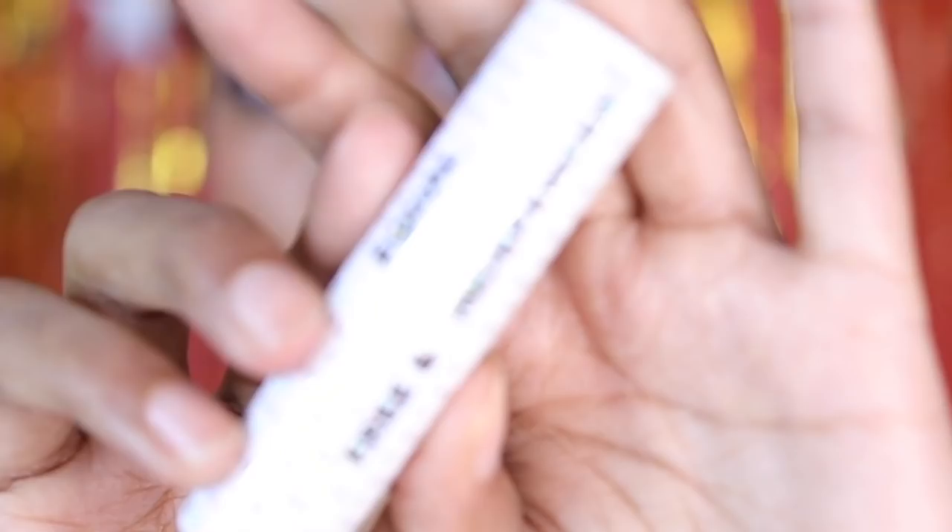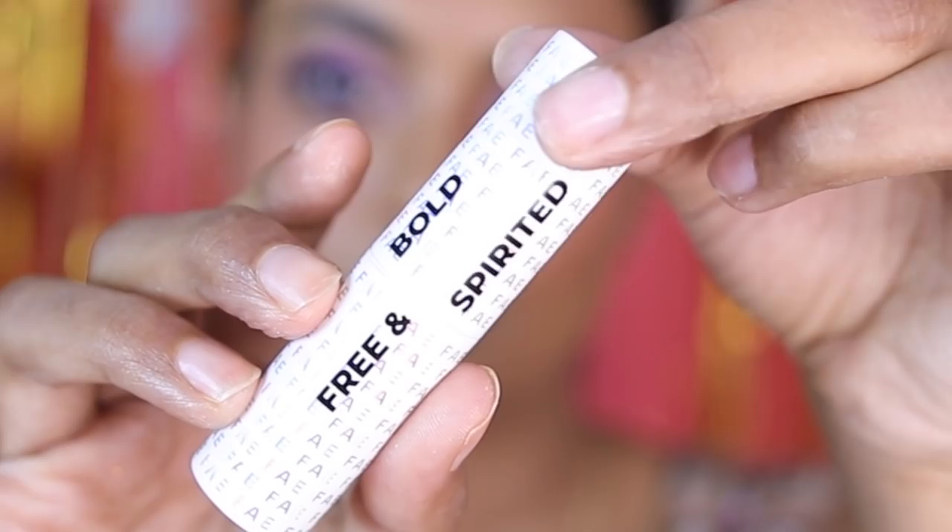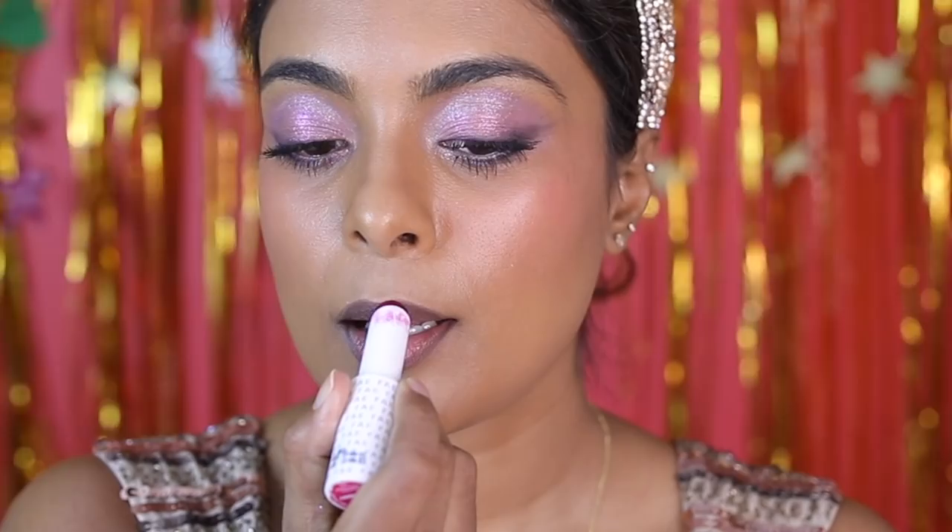The very first lipstick is the Faye Beauty Buildable Matte Lipstick in the shade 'Cheeky'. It is a very matte, very sheer, buildable lipstick — it almost gives you a lip stain kind of effect, like you sucked on a lollipop and it stained your lips. It gives you that 'my lips but better' look, especially if you have pigmented lips. It gives you a very rosy vibe.